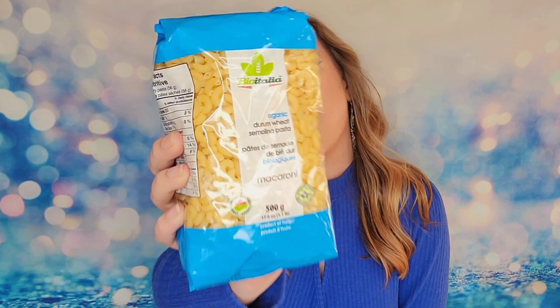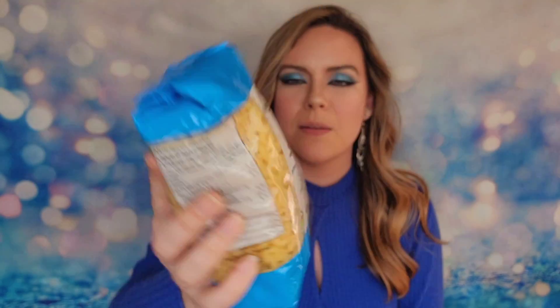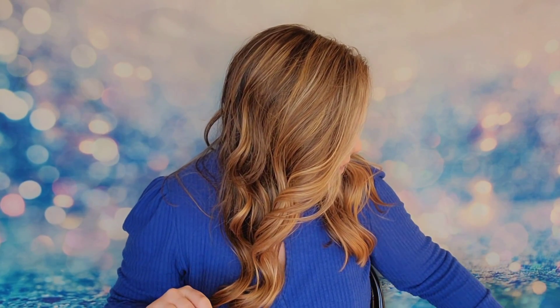The first item is a bag of pasta — over a pound of elbow macaroni pasta. This is from Bio Italia, so we've got a nice big bag of elbow macaroni.